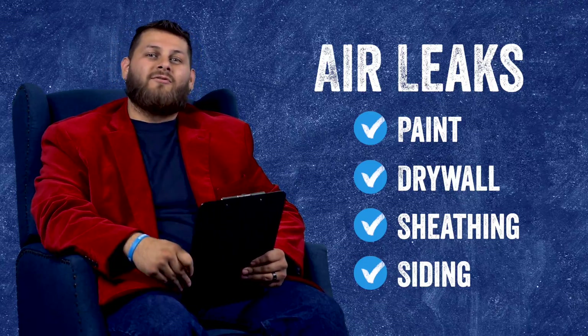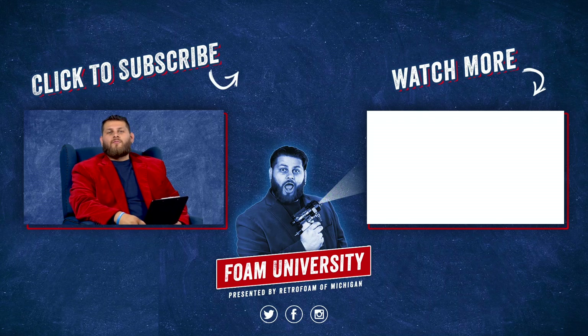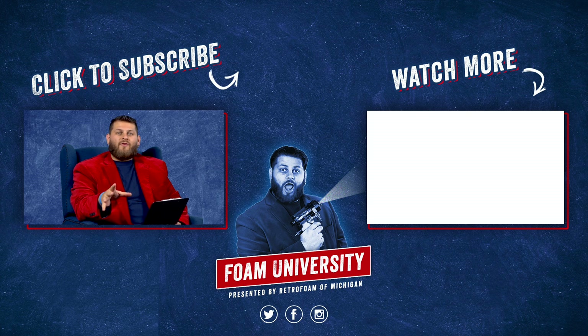So this is absolutely relevant to you in your home. If you want to learn more about what a blower door test is, please check out the link below. Don't forget to subscribe to our channel and ring that bell to see all of our notifications.